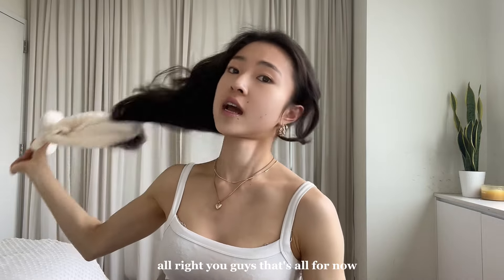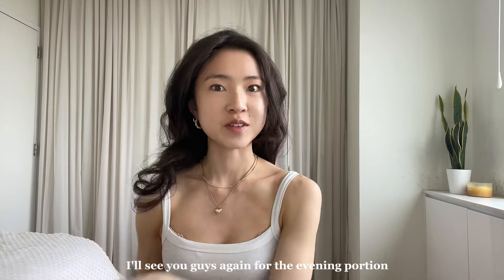Alright you guys, that's all for the morning routine. I'm about to do my makeup. I'll see you guys again for the evening portion.